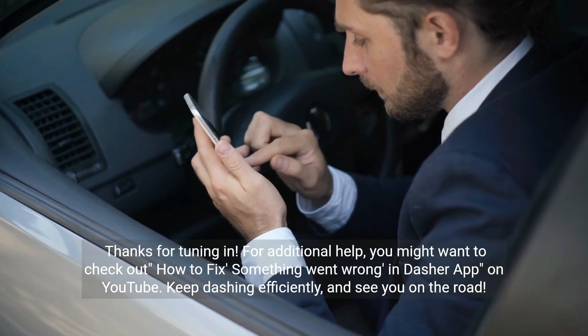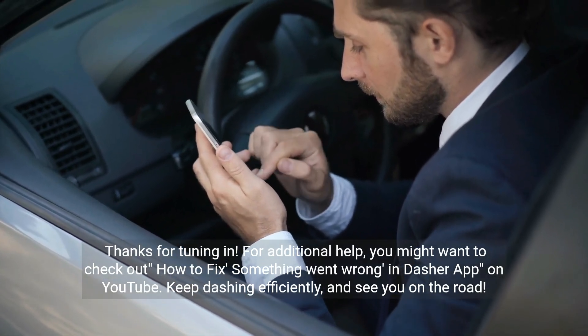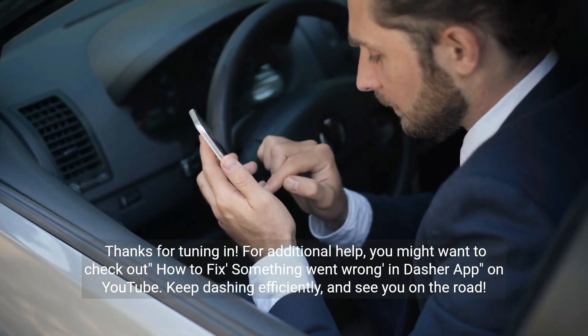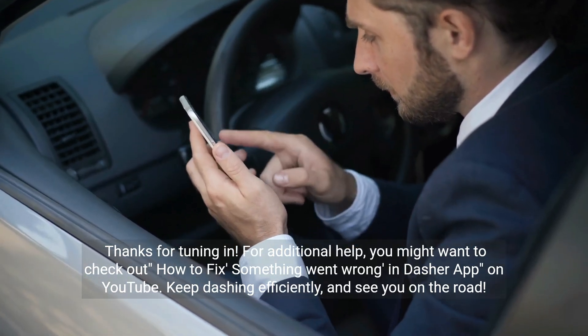Thanks for tuning in. For additional help, you might want to check out how to fix 'something went wrong' in the Dasher app on YouTube. Keep dashing efficiently and see you on the road.